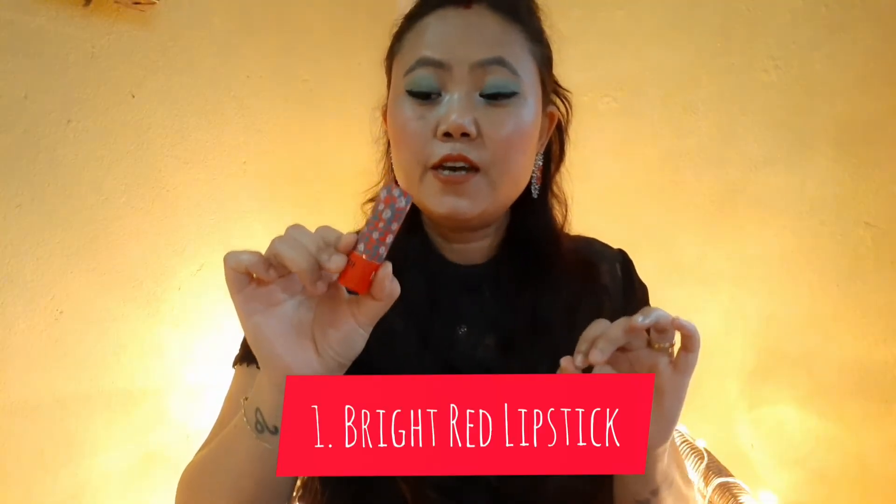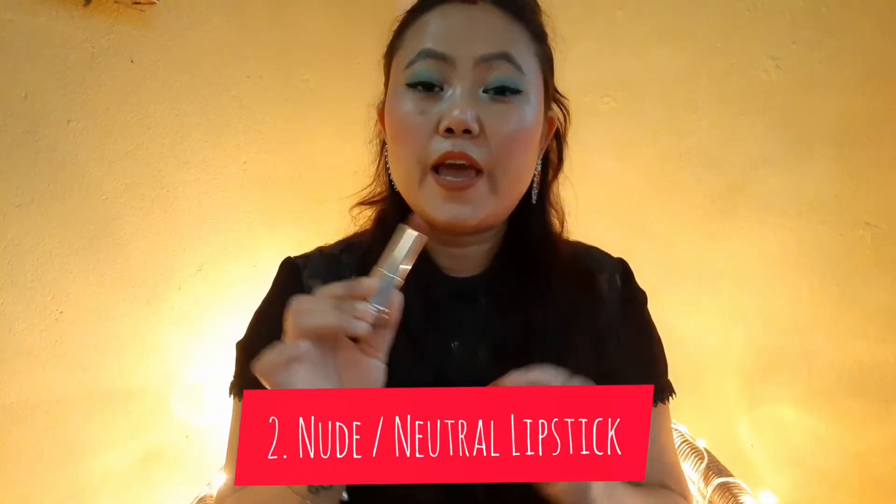Lipstick also plays a very important role. I'm showing you three kinds of shades which should be in your makeup pouch. Always keep a good bright shade of red, because on days you don't feel like doing much makeup, a bright red color means you're good to go. Red lipstick will make you look more bold and sexy and attract more attention, so this kind of lipstick is a must. A nude color goes with any outfit or any makeup, so you should have one nude lipstick.